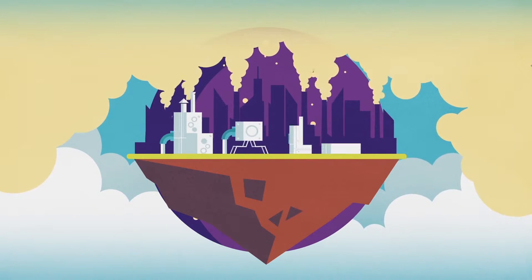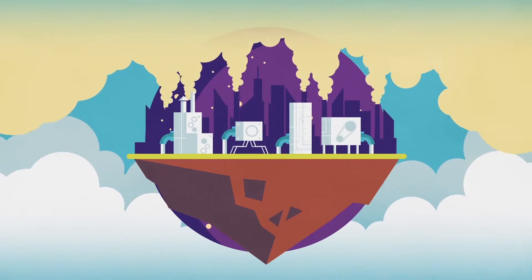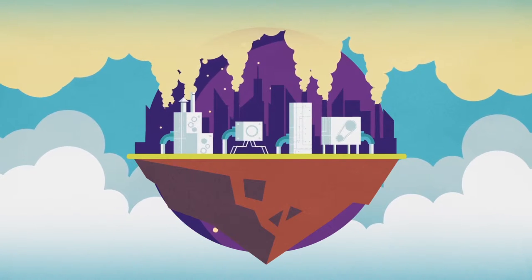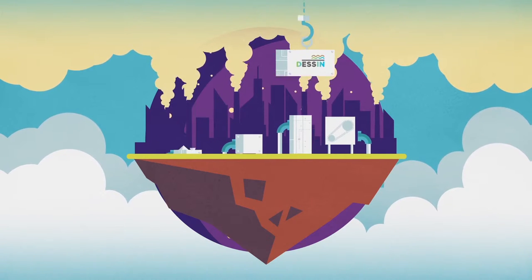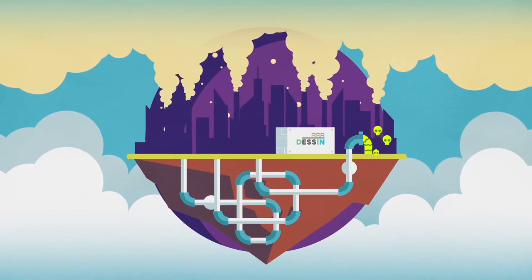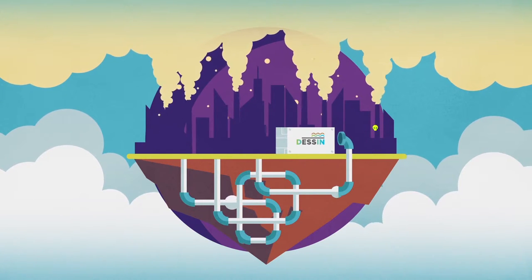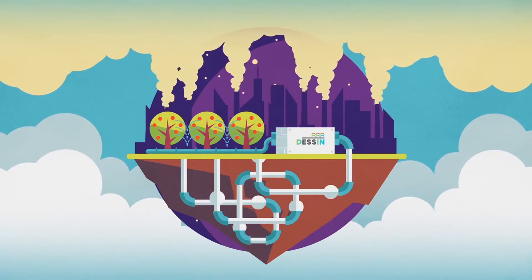Innovative water technologies have emerged and are able to save important quantities of fresh water by helping us reuse water that we have already once used for non-potable uses. Among them, a technology called sewer mining. The idea behind sewer mining is to extract wastewater from the sewers, treat it, and use the treated water for irrigation.